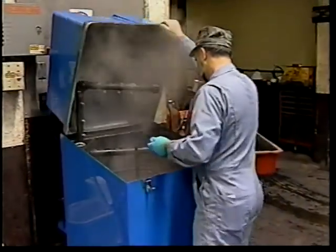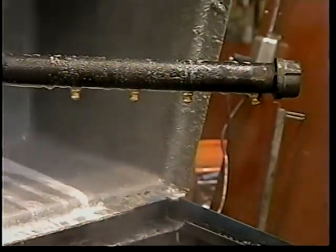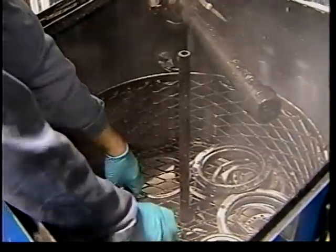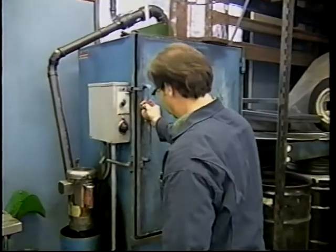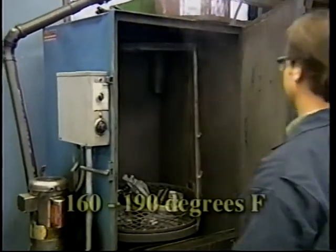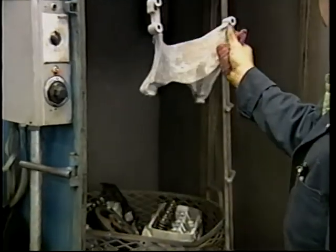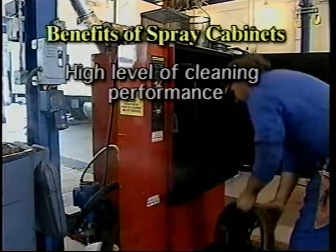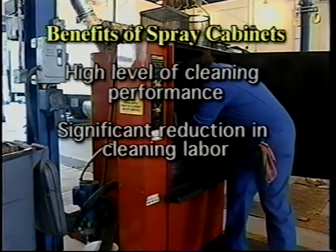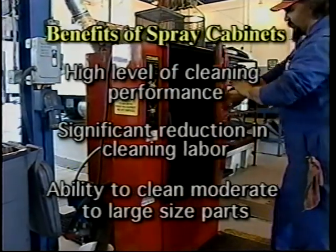The spray cabinet is another type of aqueous parts cleaning unit. Spray cabinets work by spraying high-temperature aqueous solutions onto parts at high pressures in an enclosed cabinet. Compared to sink top units, aqueous cleaning solutions in spray cabinets are heated to much higher temperatures, usually between 160 to 190 degrees Fahrenheit. Spray cabinets offer numerous cleaning benefits: they provide a high level of cleaning performance, their automated cleaning capability reduces cleaning labor, and they come in a wide range of sizes.